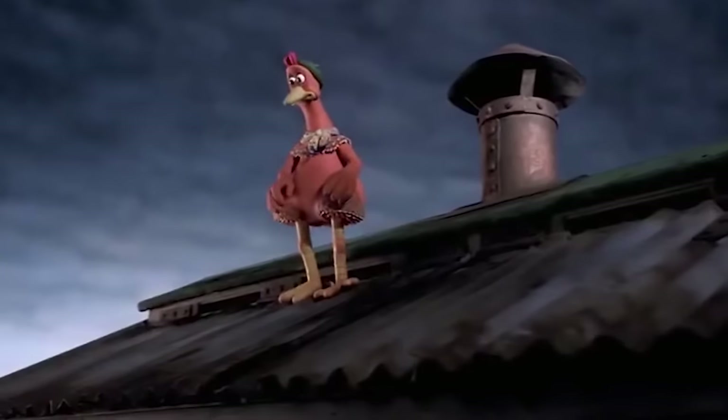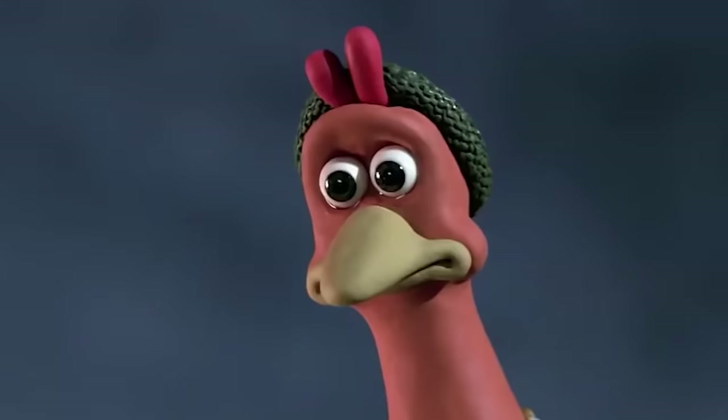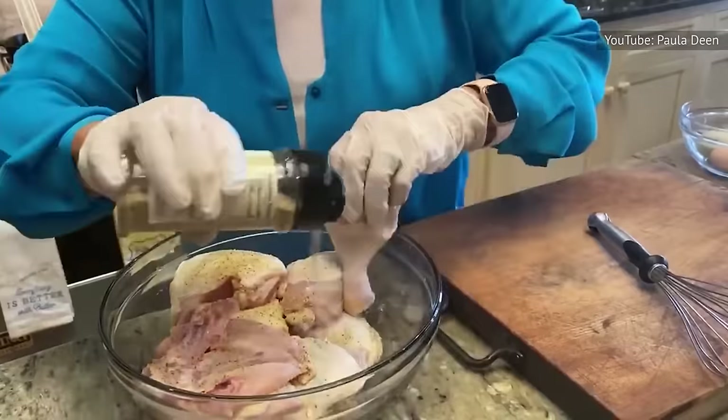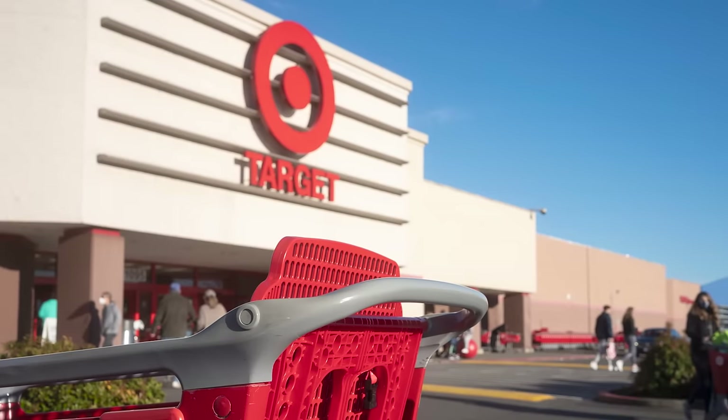It's like the poultry underwent an identity crisis, unsure whether it wanted to be moist or taste like anything at all. The breading feels lackluster and uninspired, as bland as the chicken underneath. It's no wonder many people regard Target as an untrustworthy source for fresh items, including fried chicken.